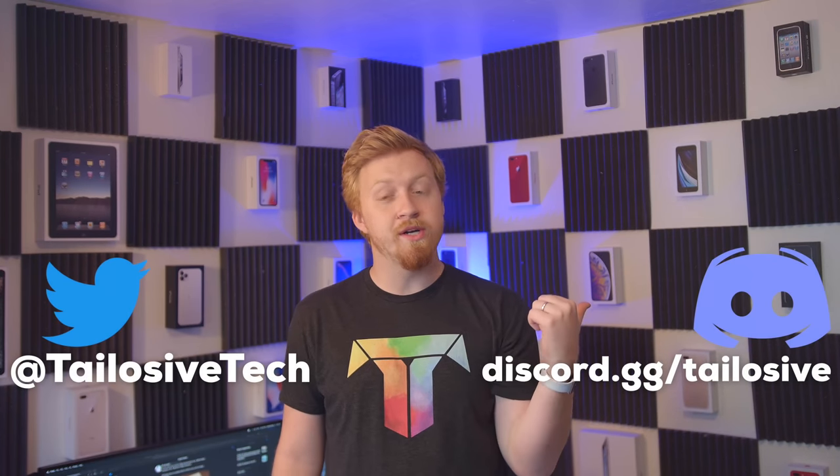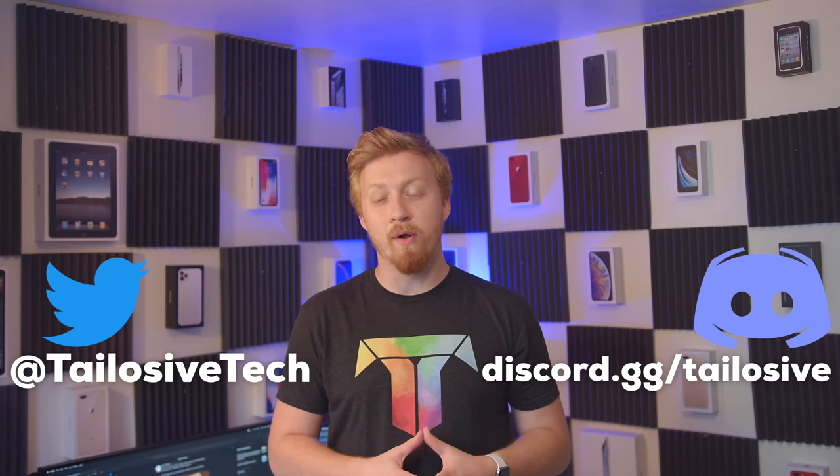There could be an unveiling as soon as WWDC, which is less than a month away — the countdown has finally begun. My guess is it's going to start at something like thirteen hundred dollars. Let me know what you think the ARM MacBook is going to cost by hitting me up on Twitter or joining my Discord. This is your Apple Sweep — I'll see you in the next one.